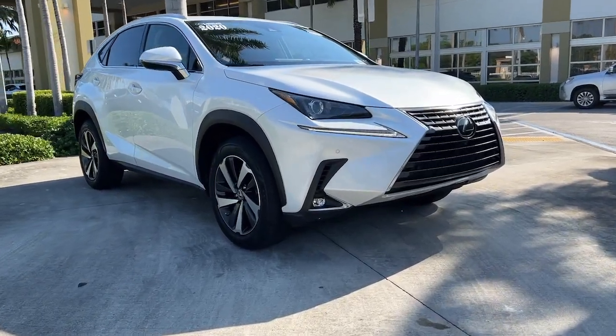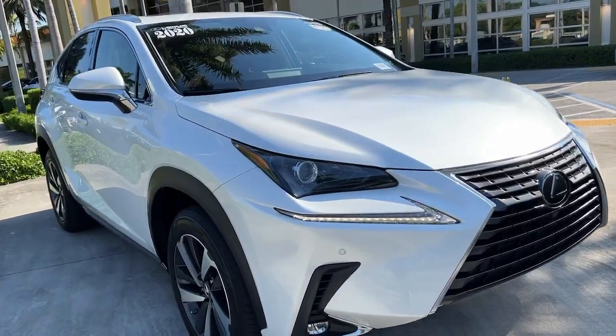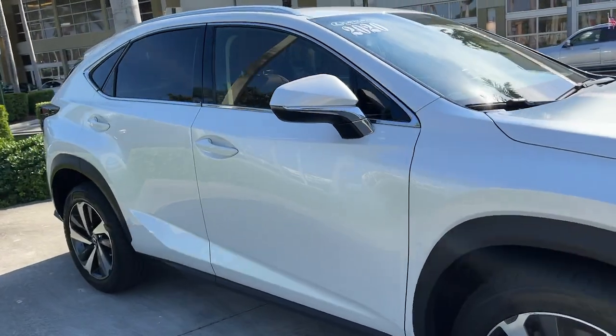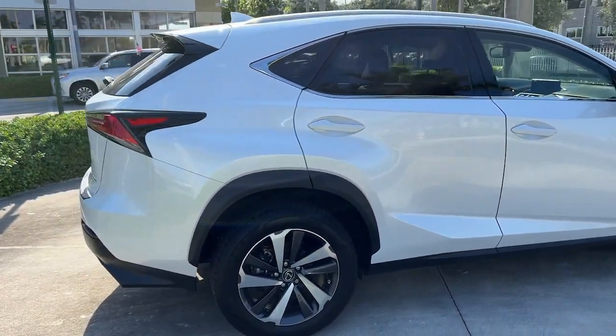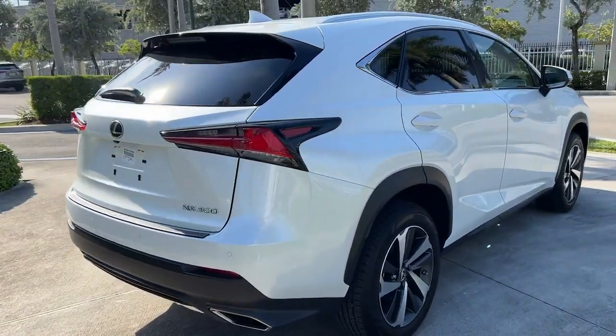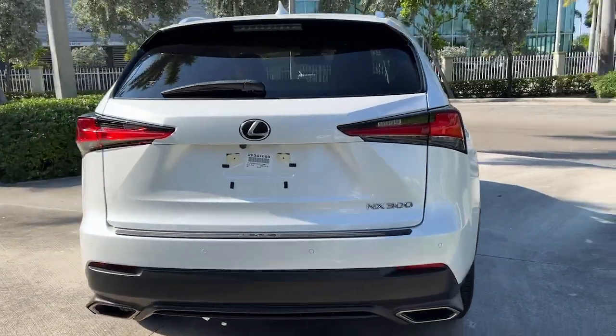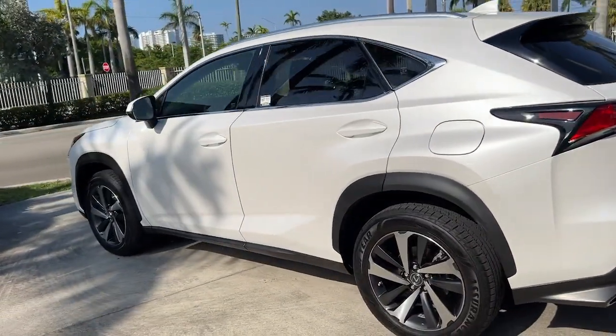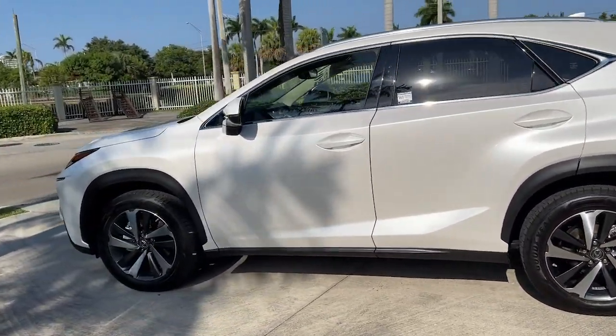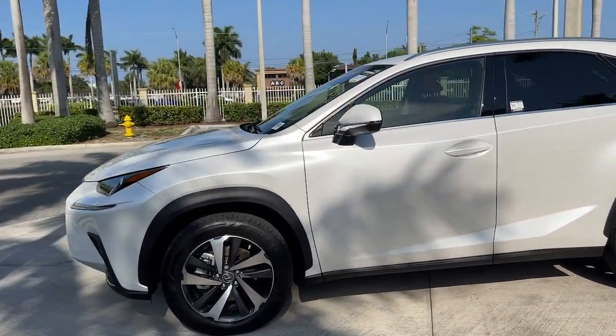Look no further than the 2020 Lexus NX. With less than 30,000 miles on the odometer, this vehicle provides excellent value. Enjoy each journey to the fullest in this upscale NX. From its powerful performance to its premium interior and suite of advanced safety and infotainment tech, this capable crossover makes it happen with modern flair.